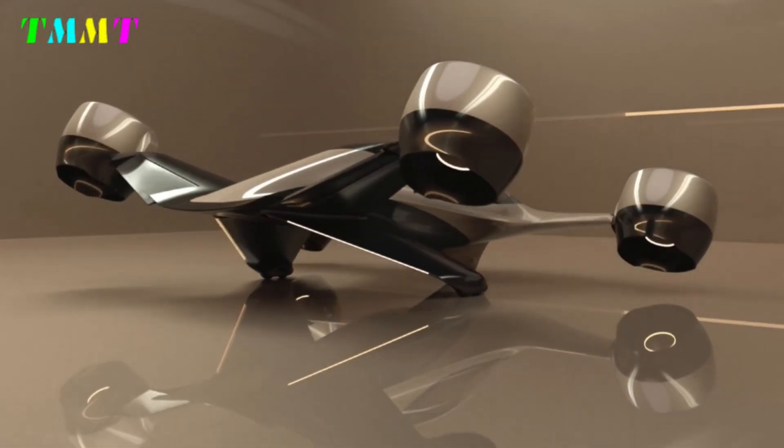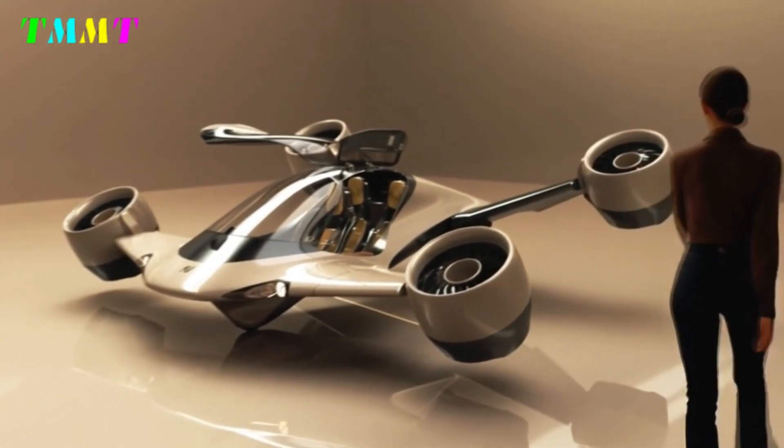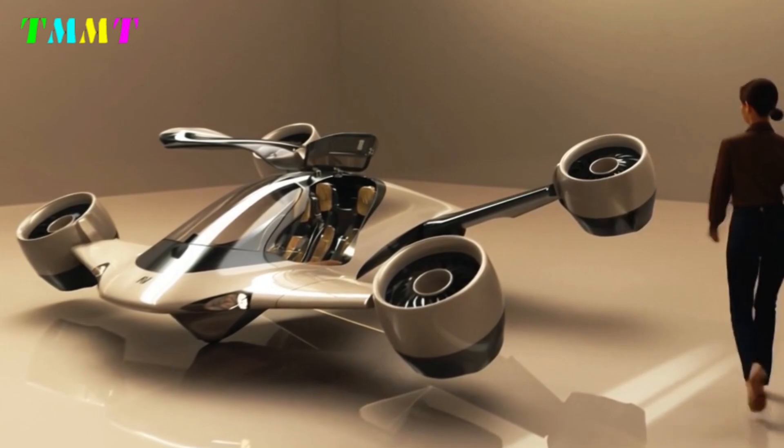The small-scale prototype has successfully completed flight tests, and AltaVolo is now preparing to build a full-scale demonstrator with autonomous systems from Mbention.